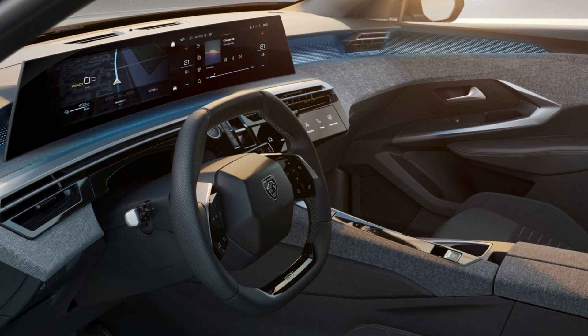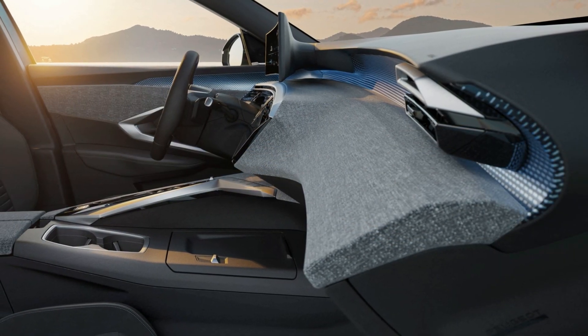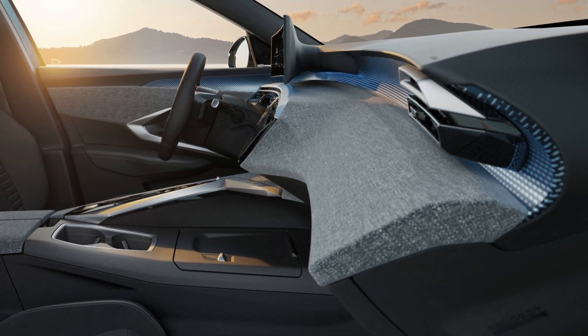The E-3008 will also feature a completely redesigned exterior and interior, inspired by the radical Peugeot Inception concept.